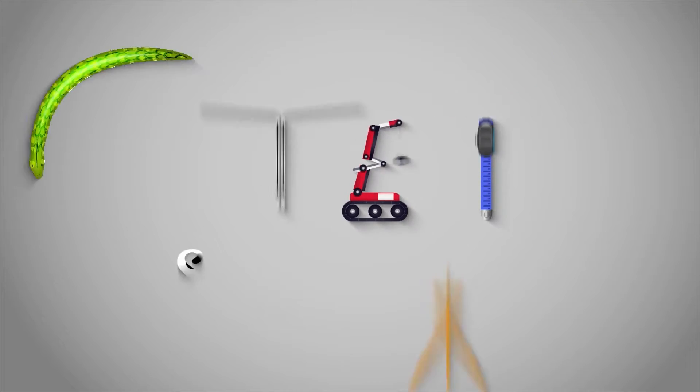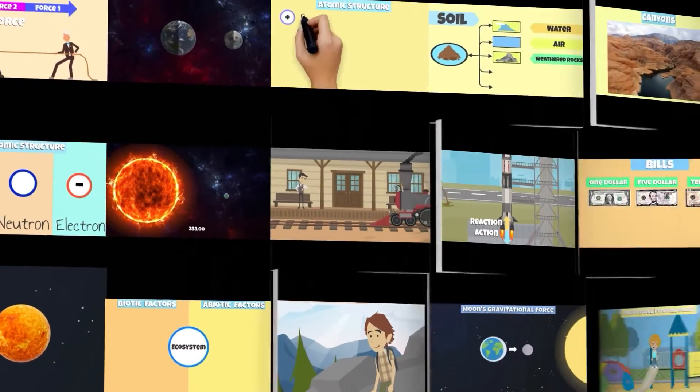Do you know that the earth is rotating on its axis at speeds of up to 1,000 miles per hour? Hi everyone, this is Mr. Lara. Welcome to Steamspirations, a bilingual educational channel that focuses on science and math that was created to make learning easy and fun.